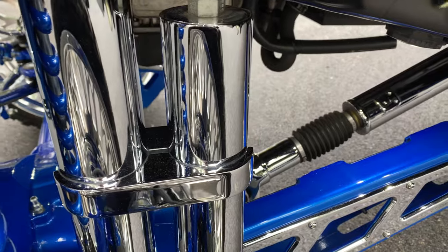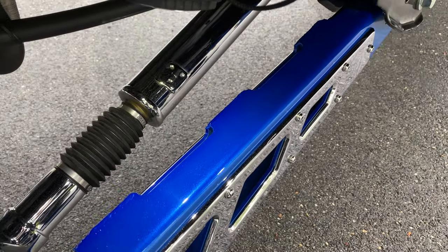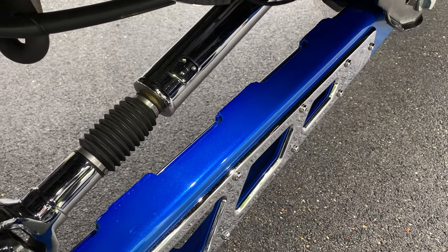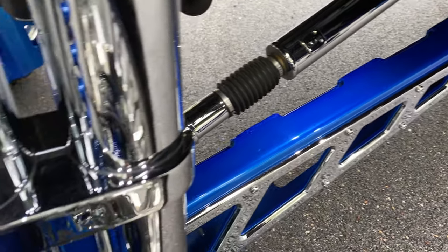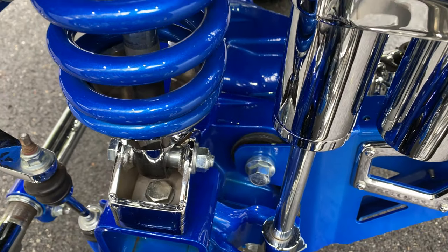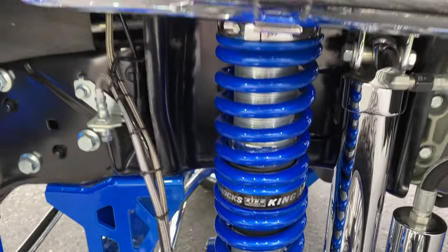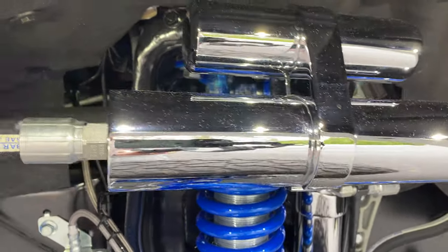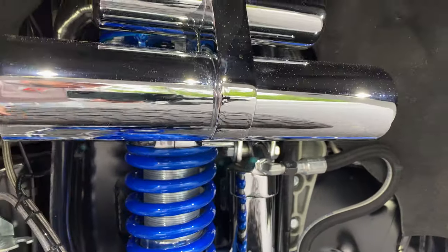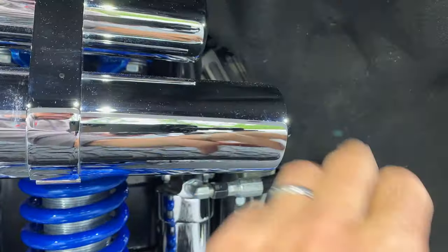All the polished parts and chrome parts are absolutely perfect. True SEMA show truck. You can see even the drive shafts are done. Every part of this truck is either powder-coated, chromed, or polished. It's pollen season here in Virginia — that's just pollen landing on there.